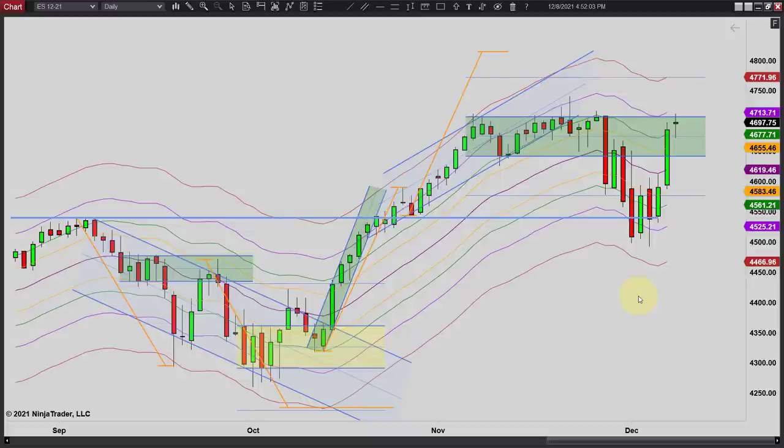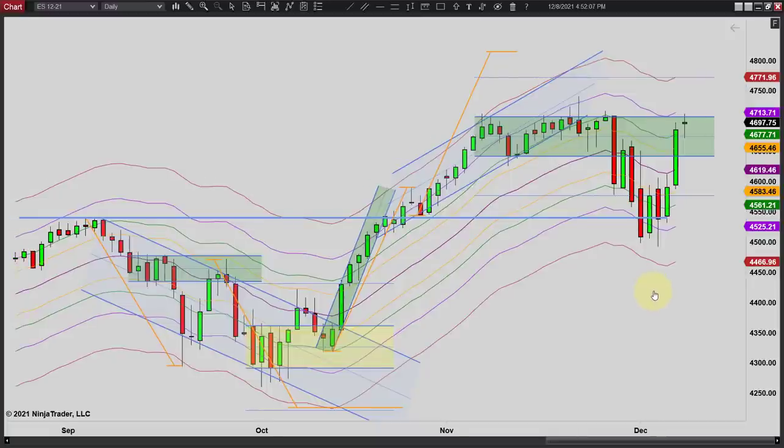Maybe things are kind of getting back to normal, and things will be a little easier to trade. Today was just a range day — we had a trend down, a trend up. In the big picture it's a range day, and you can clearly see that. We bounced between the previous midline on this range and the high of the range. Maybe we're back in the range and that's where we're going to stay. We'll just have to see. But there's a look at the daily chart.